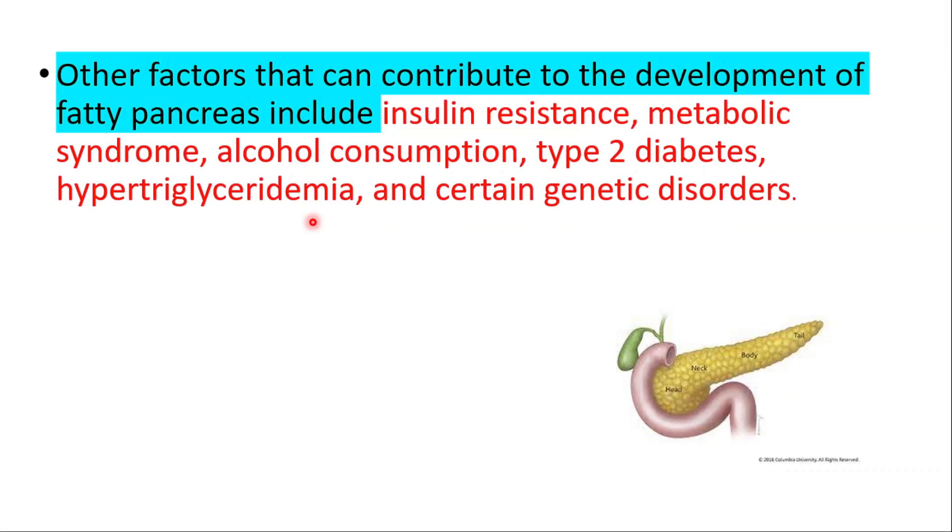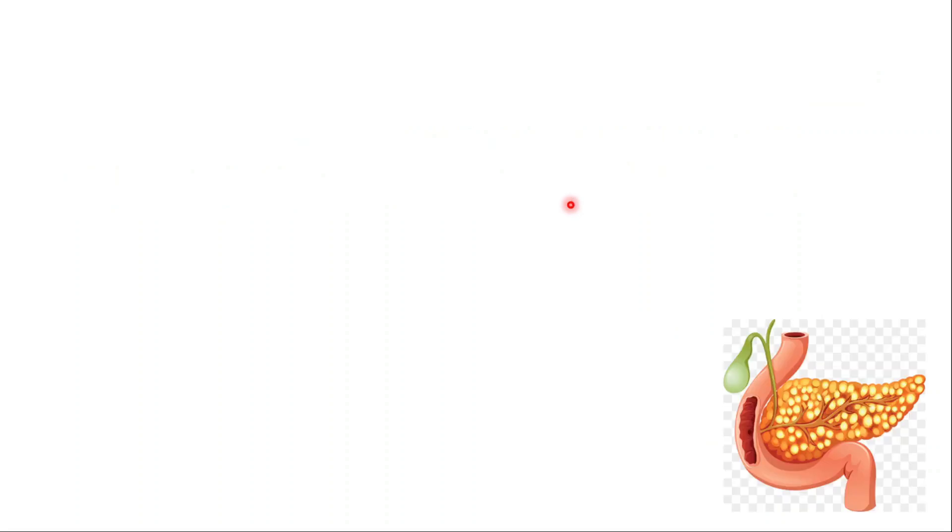Other factors that can contribute to the development of fatty pancreas include insulin resistance, metabolic syndrome, alcohol consumption, type 2 diabetes, hypertriglyceridemia, and certain genetic disorders.